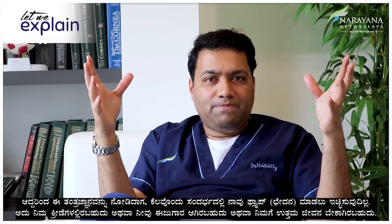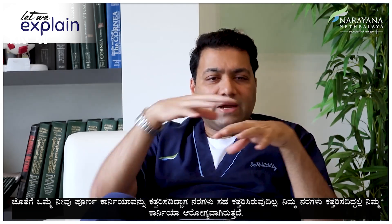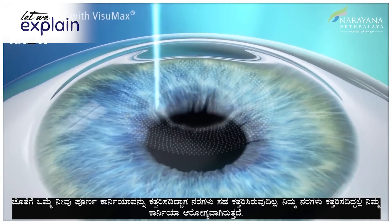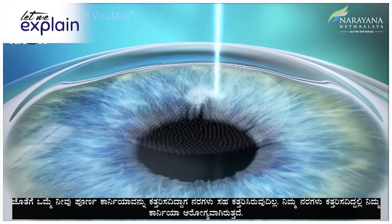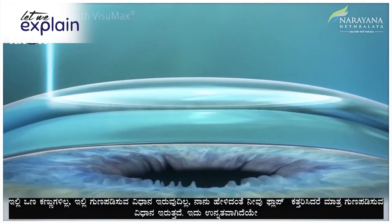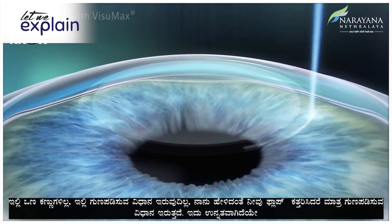When you look at these technologies, there are instances where we don't want to make a flap — it could be because you are in a contact sport, or you are a swimmer, or you want a better quality of life. Also, when you don't cut the whole cornea, you don't have the nerves being cut. When the nerves are not cut, your cornea is healthy — there's no dry eye, there's no healing process, unlike the one where you make a cut.